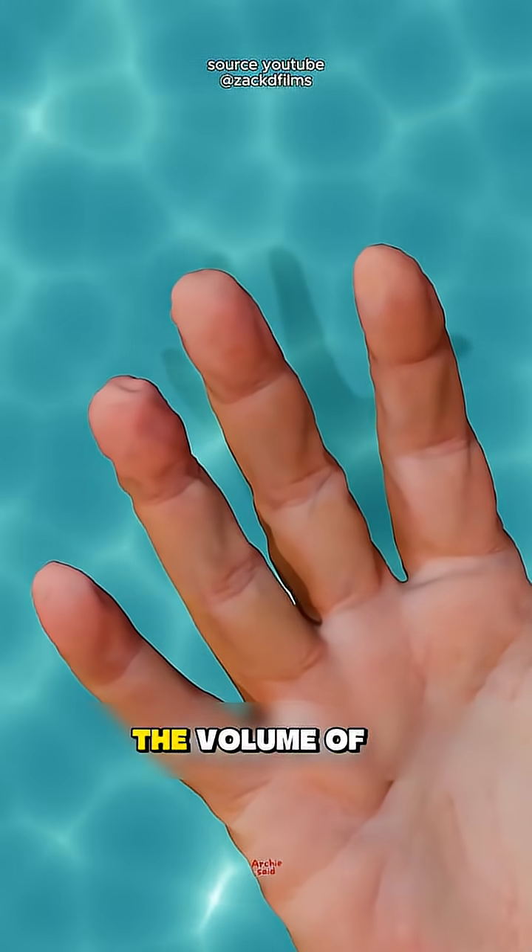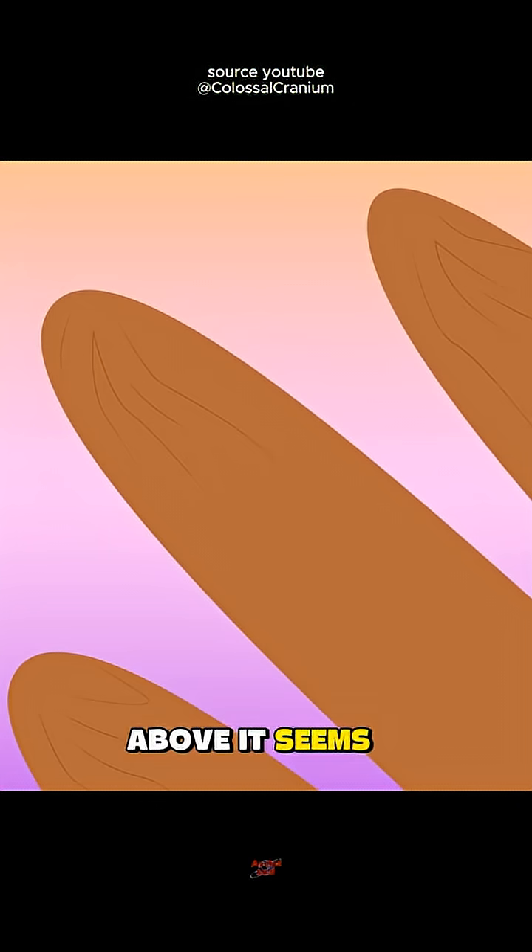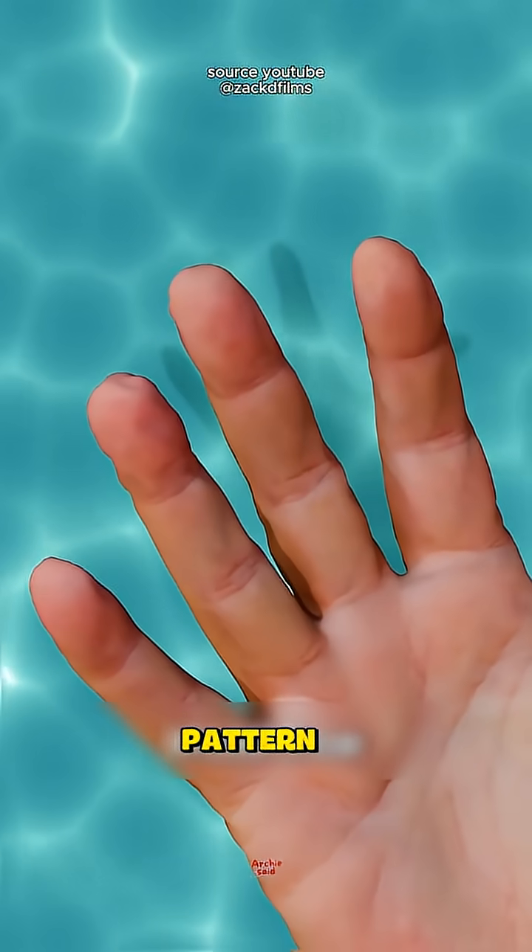When blood vessels constrict, the volume of tissue under the skin decreases. However, the outermost layer of skin remains in place, so the skin above it seems to be pulled inward and forms a wrinkled or folded pattern.